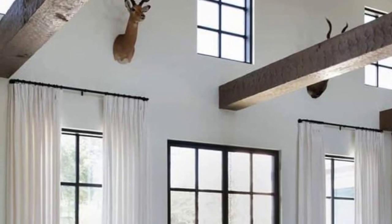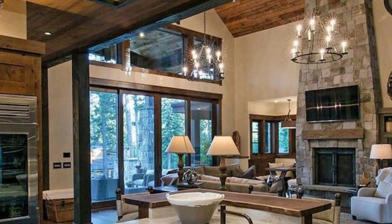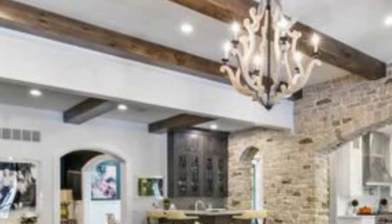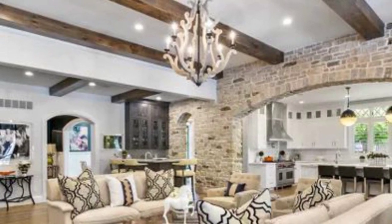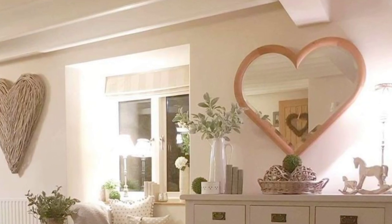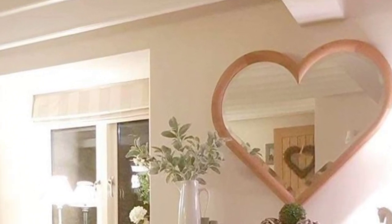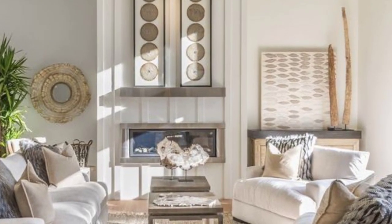Today our topic is contemporary country home decor. Contemporary country home decor is a design style that combines the rustic charm of traditional country decor with the sleek and clean lines of contemporary design. It embraces the warmth and coziness of country living.